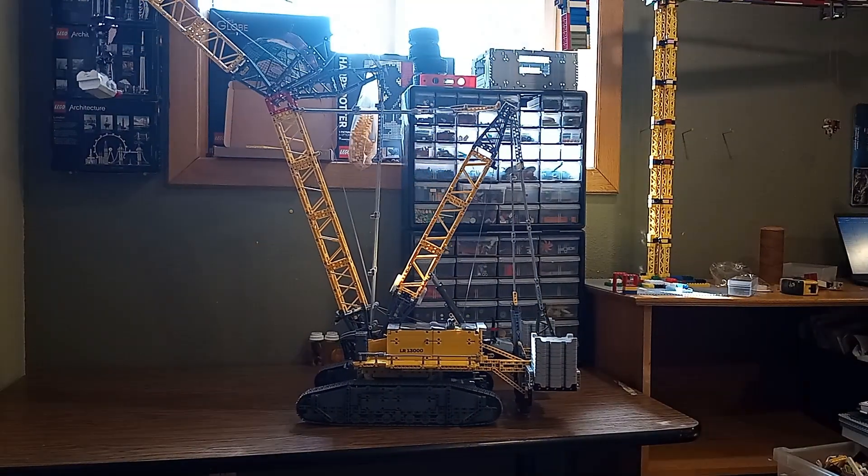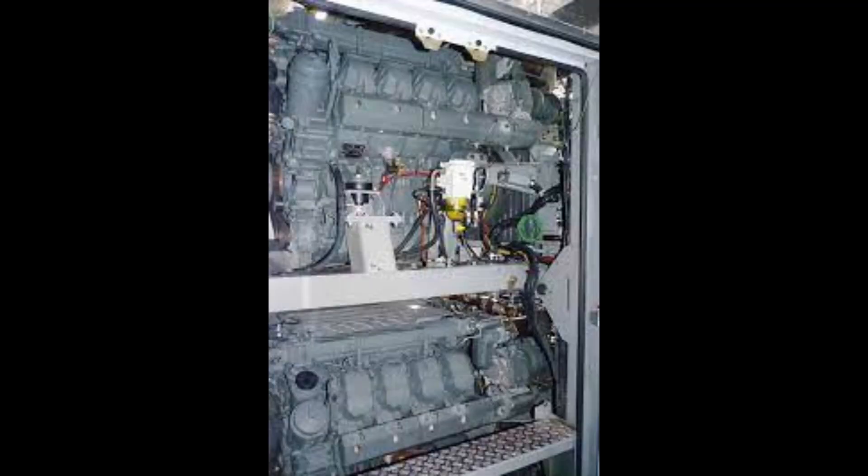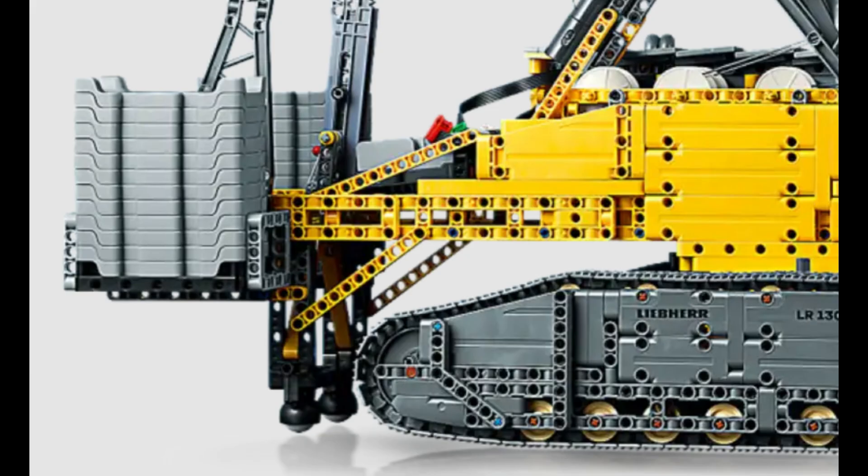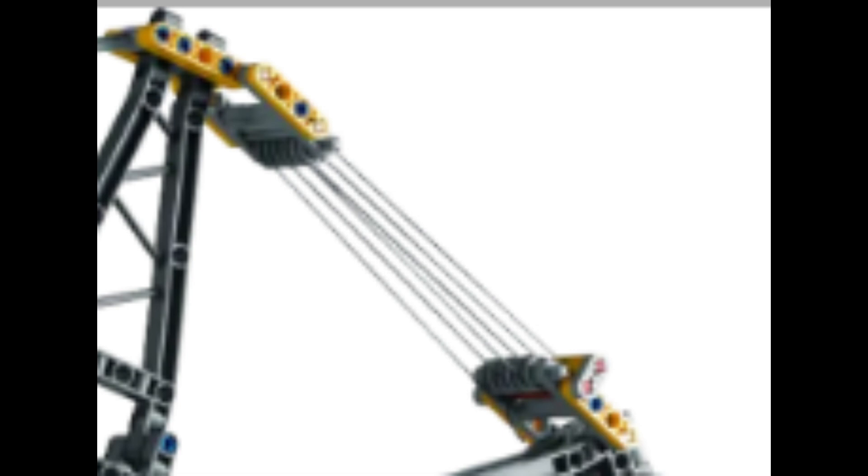Both cranes are engineering masterpieces. The real LR13000 is powered by a massive 1,500 horsepower diesel engine and features an intricate system of pulleys and counterweights that allow it to lift incredibly heavy loads. The LEGO version, though much smaller, doesn't shy away from complexity. It uses advanced Technic elements like gears, pulleys, and motors to mimic the mechanics of the real-life crane, giving builders a hands-on experience with some serious engineering.